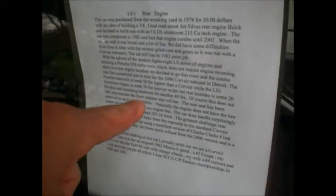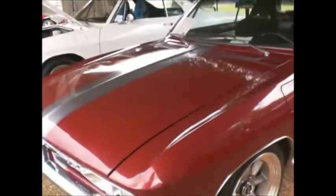The Porsche 930 does not require engine reversing in a rear-engine location. It was at the Detroit Convention in 2006 — I was there. For the purist looking at this car, I proudly pointed out that we are a Corvair family. Our son has an original '62 Monza 4-speed, a '65 coupe. My other son has the Golf '65 Air with orange wheels, my wife has a '69 convertible, and I still have my purple '66, which I won the SCCA CP Eastern Championships in 1980 and '82. This is a Corvair family — they come in all shapes and sizes.